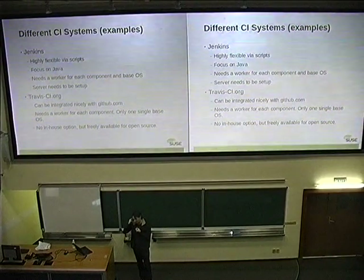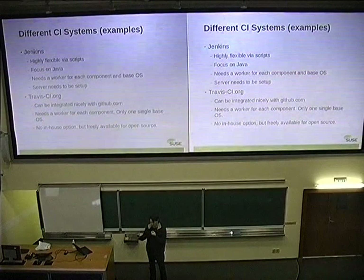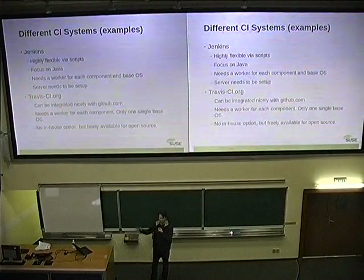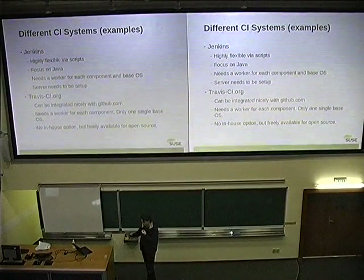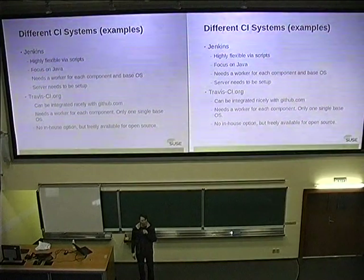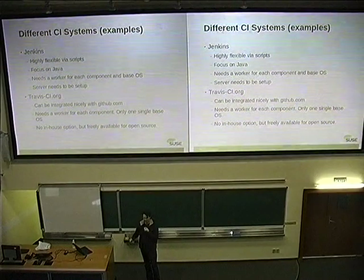TravisCI.org is tightly integrated with GitHub and therefore quite often used — it's a free service for open source projects at least. What's also nice is that they just rent you the resources, so they have the workers. You just connect it to a GitHub repository and it runs the test cases. Even nicer is that when you get a pull request from someone else, you can see if he breaks something. The problem is it's not really an in-house option, and you are limited to one certain Linux distribution. If they upgrade the distribution, it suddenly breaks the test cases. So it's nice as a smoke test but it's not a final solution.